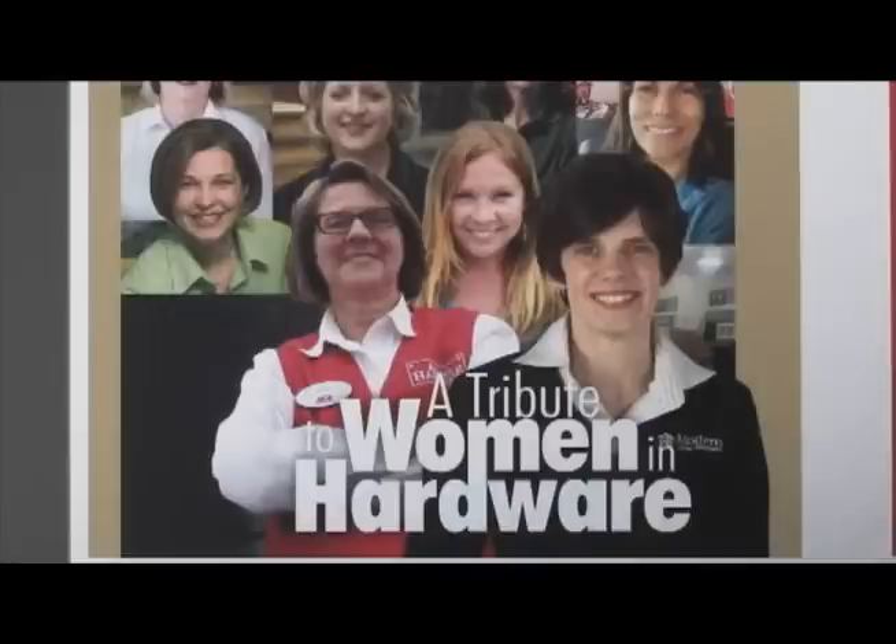They did a special feature on women in hardware, and there were nine other women that are Do It Best owners that were featured in the magazine also.